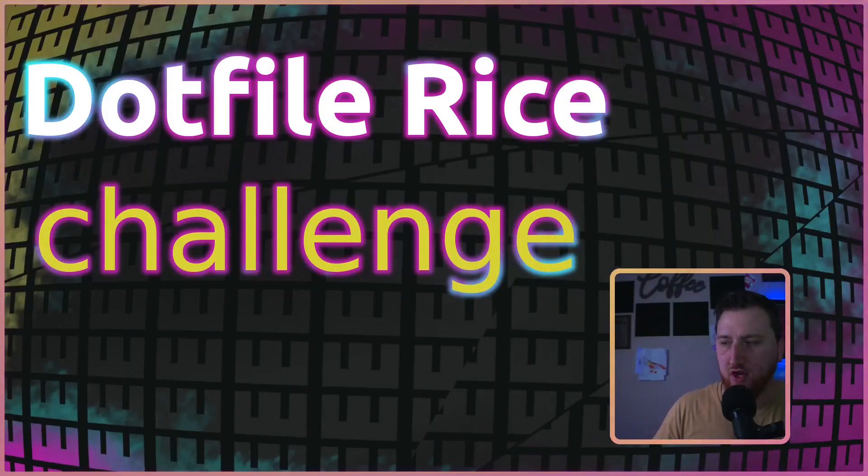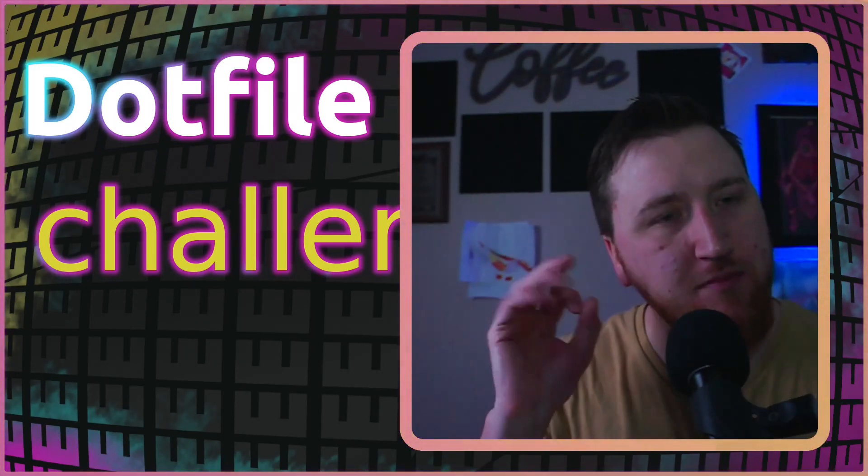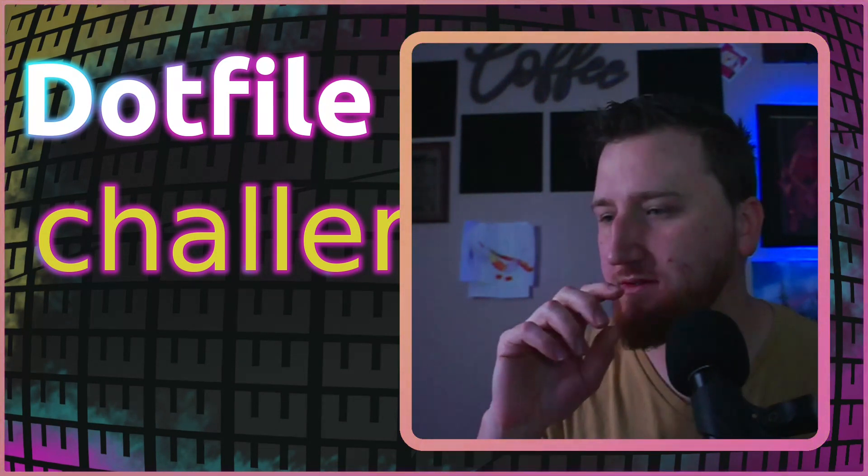So over the next 30 days, I'm going to do a challenge to make incremental improvements to my .files every day. I'm going to call this the .files rice challenge. Every day, we're going to make small improvements to our .files.